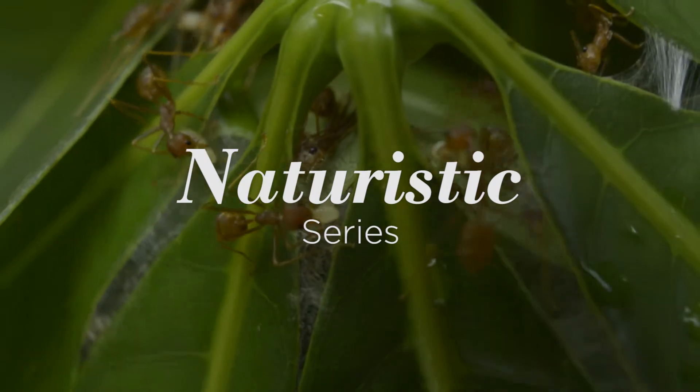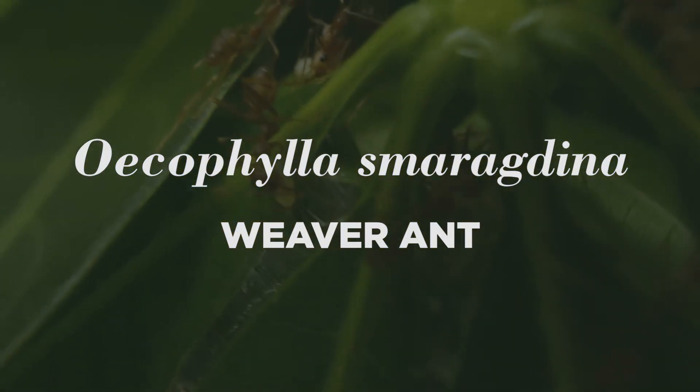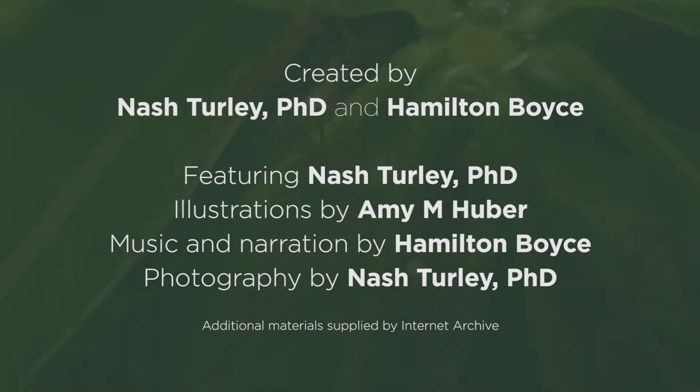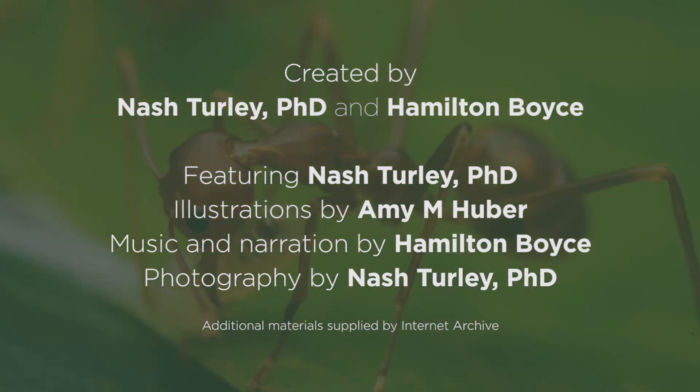That's our weaver ant episode. Thanks for watching — we hope you found it as interesting as we did. Now you know what those balls of leaves are if you ever see one out and about. We'll be back with more episodes, so subscribe if you want to keep updated. Now here's Leslie Nielsen hosting a 1970s nature documentary about animals that use tools, featuring one and only weaver ants.